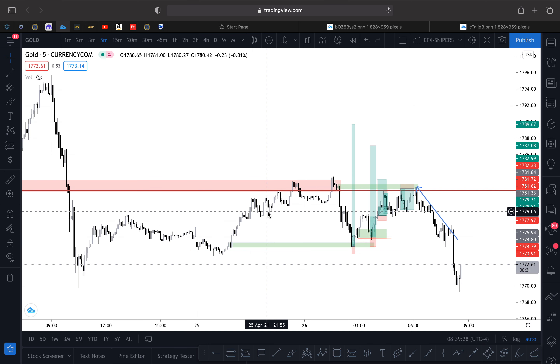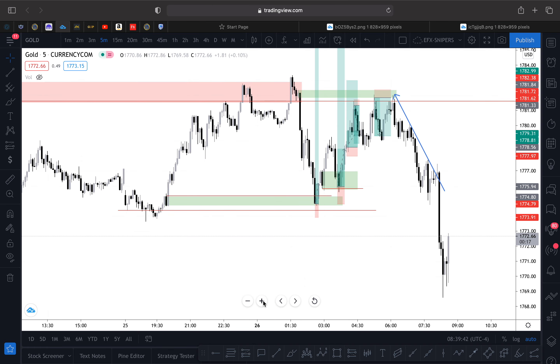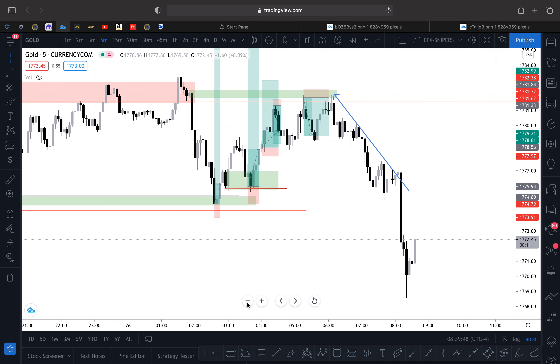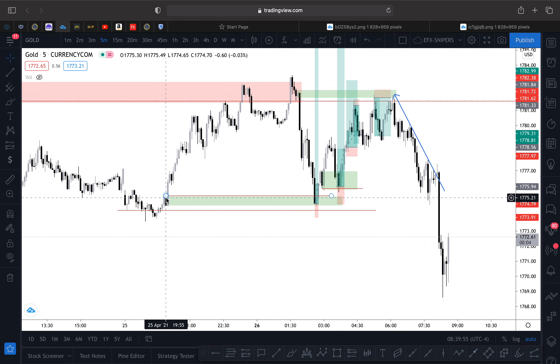Hello guys, welcome back to SND Precision. I just want to share with you guys the trade that I took this morning, so that you guys can also be able to learn and capitalize on what I've been doing this morning — what I saw was the opportunity and why I was able to catch all these entries.